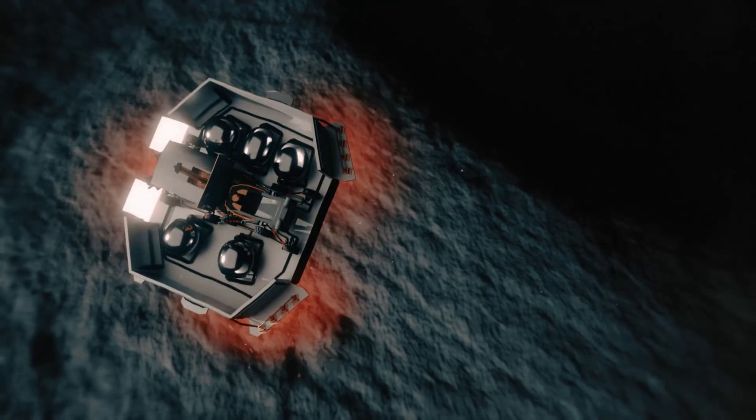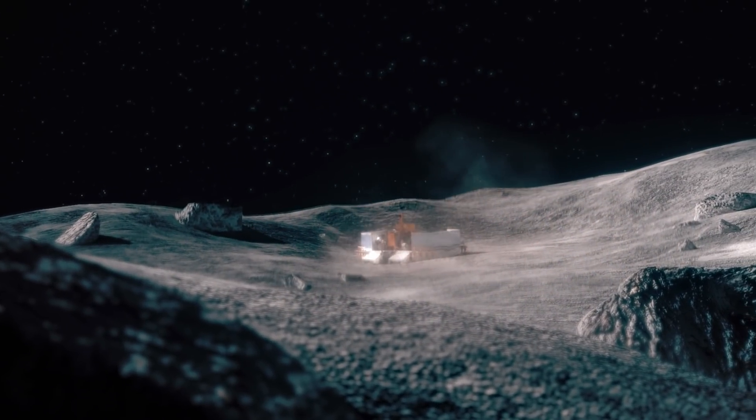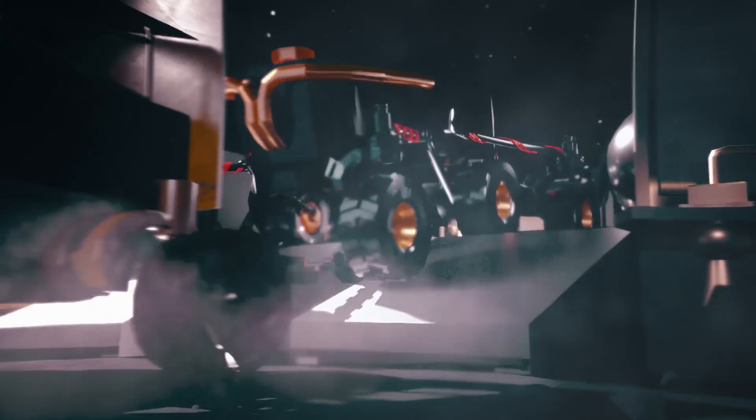We propose a mission to establish the basis for the first off-world human colonisation. The site for this mission would be the Shackleton Crater, a 21km wide hollow on the south pole of the moon.